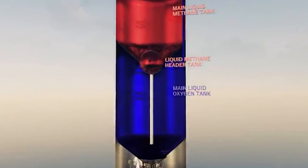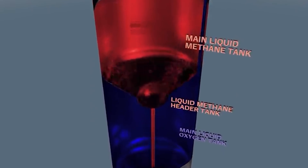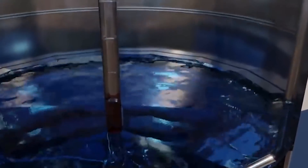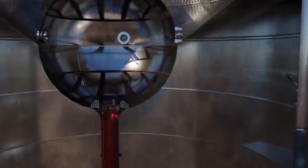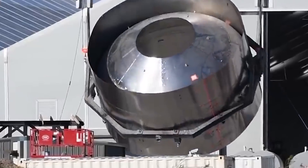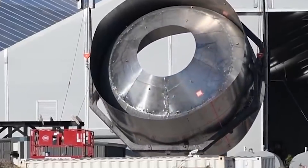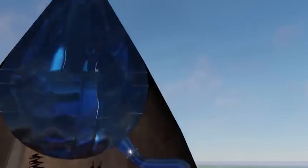The two giant tanks combined can carry up to 1,200 tons of fuel. They are separated by a nearly hemispherical bulkhead called the common dome, which is another brilliant SpaceX innovation. Normally, fuel tanks are separated by two hemispherical domes, wasting considerable space in the gaps between them. At the sphere in the nose cone lies one of the two header tanks of the ship, while the other sits in the common dome further down.